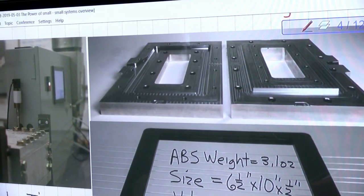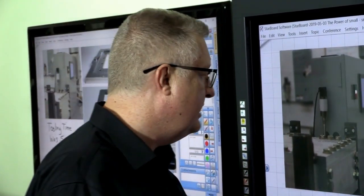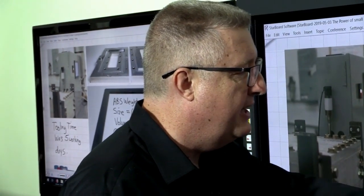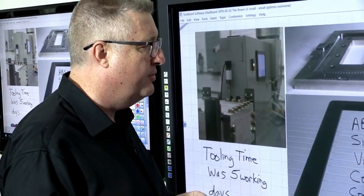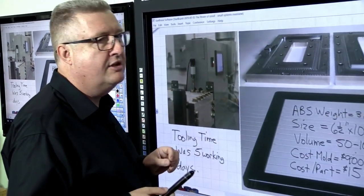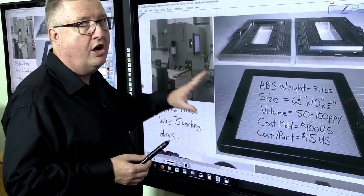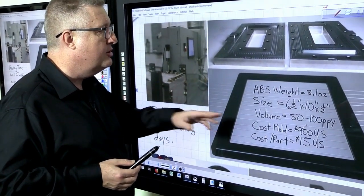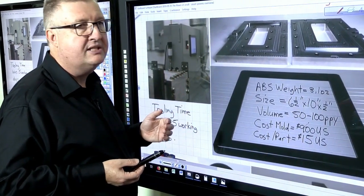And then you might say, okay, that's great, but now I don't need 50 to 100 parts a year anymore — my business has grown and now I need a thousand parts a year. What am I going to do? Well, easy. You're going to take that same tool that you paid $900 for, and pay about another $3,500 to get an auto ejection system for it. With an auto ejection system, on a machine that's going to be about $35,000, you'll be able to mold on an automated basis, and those parts are going to cost you probably in the range of 50 cents to $1.